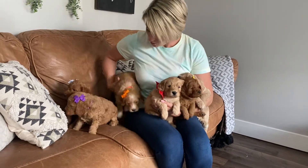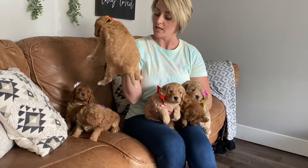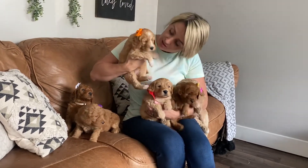This one is orange collar female. She has gorgeous white points. She has a wavy coat and she's also really sweet.